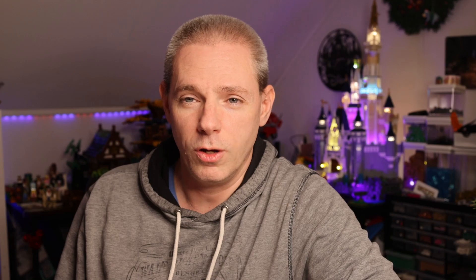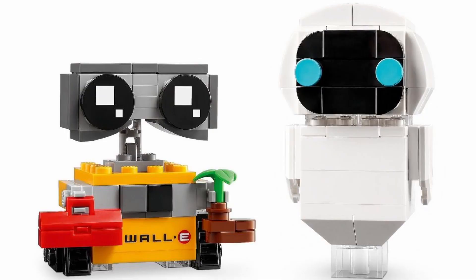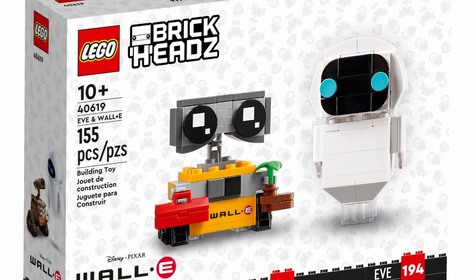This wave is part of the Disney 100 series, which is celebrating the 100 years of Disney animation. And we are getting three more sets of Brickheads — how awesome is that? The first set is Wally and Eve. It will have 155 pieces and will cost $14.99 in the US.